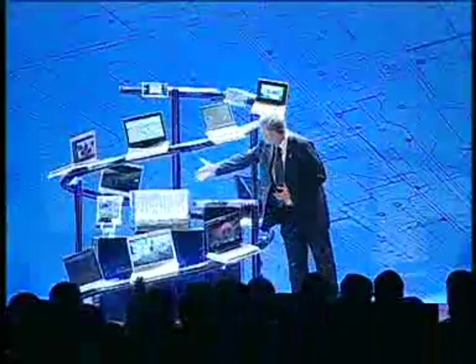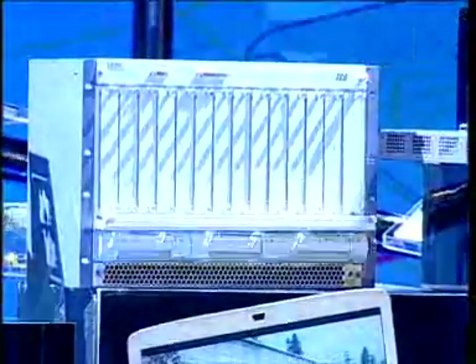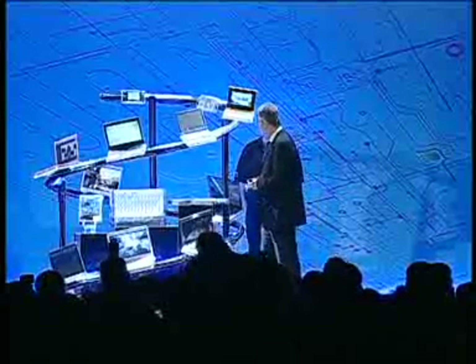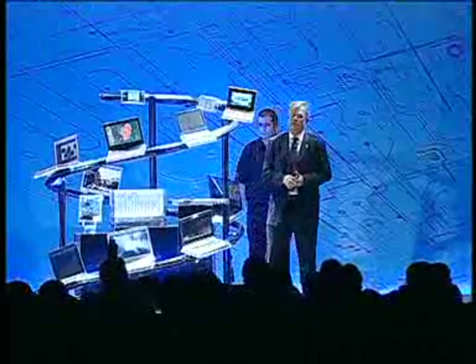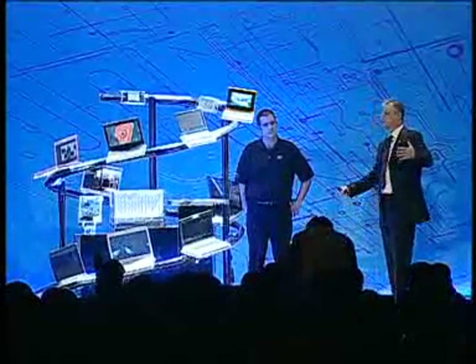What you see over here is a ZTE-based base station for WiMAX, and this one is done by Huawei. So we are getting ready for WiMAX starting to show up later this year, and of course evolving and continuing.